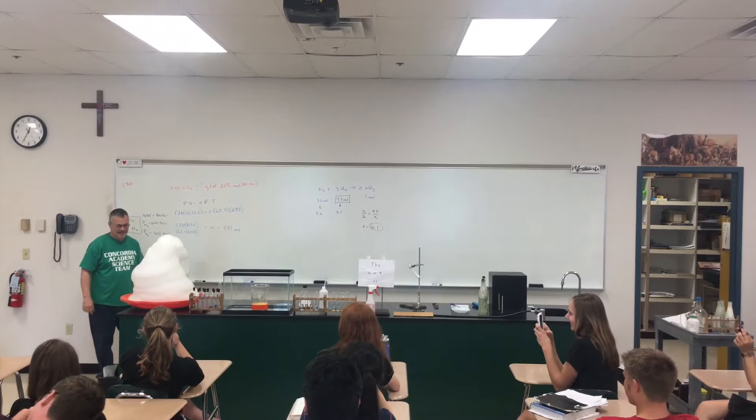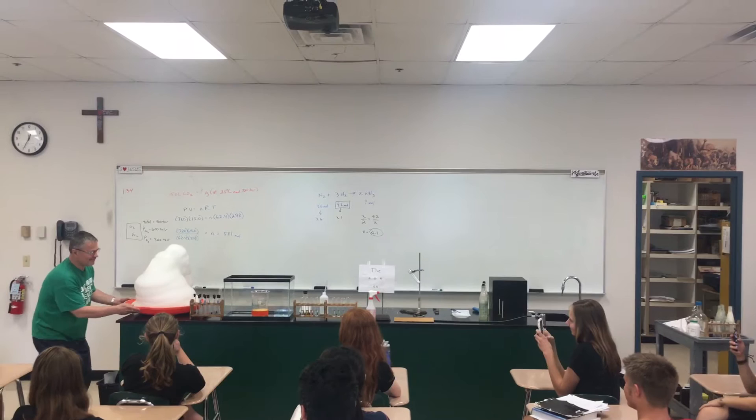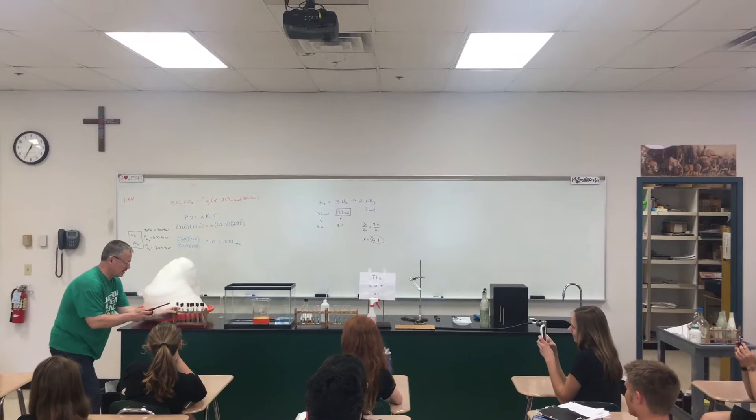Gnarly. Yes please. Oh man. Eleven test tubes.